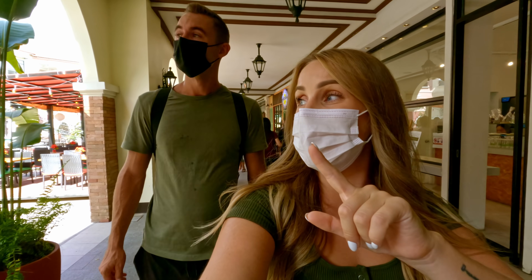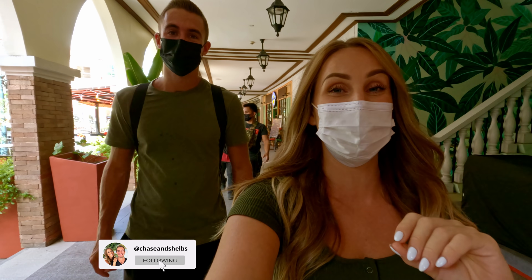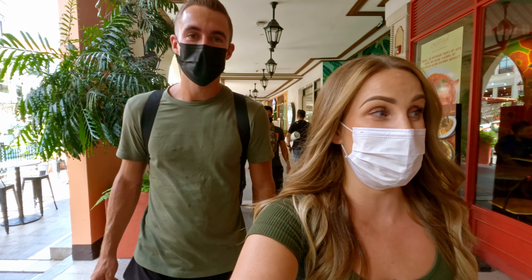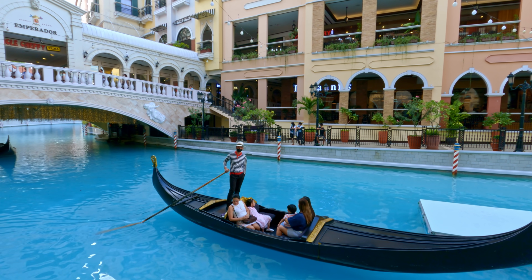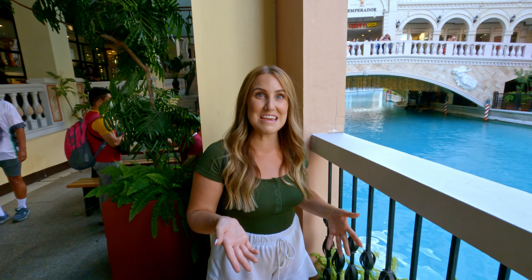We can see everybody paddling these little swan boats on the water. We have to go see if we can rent one — I wonder how much it is. That would be super cool. I'm honestly shocked right now — this place is so unique.